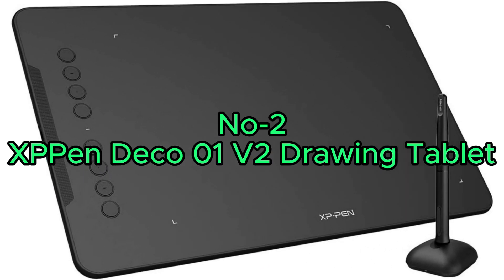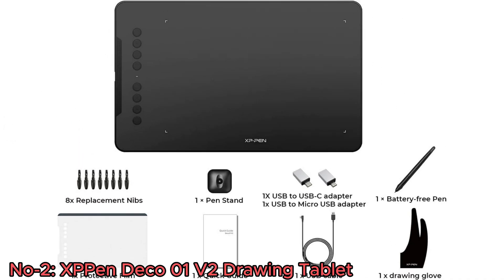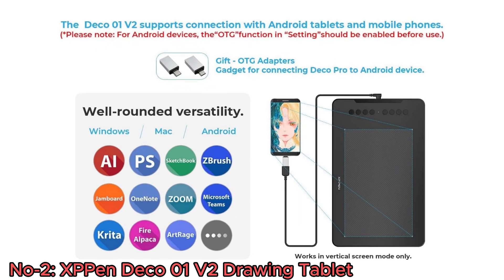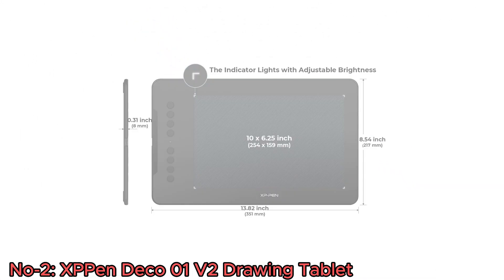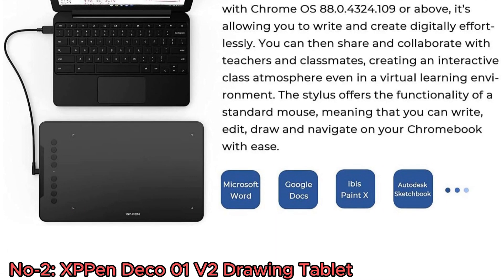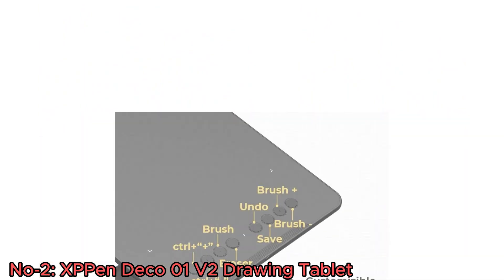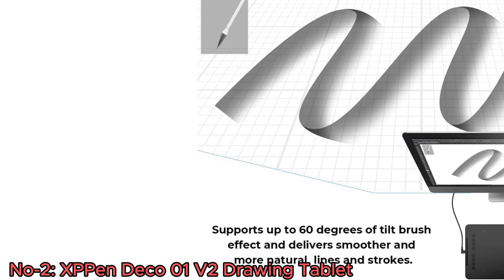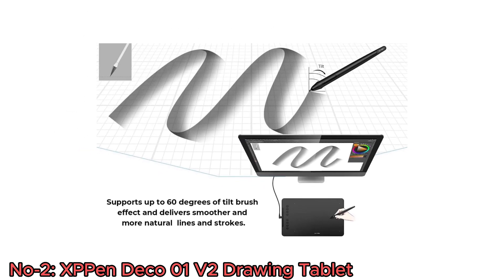Number 2: XP-Pen Deco 01V2 Drawing Tablet. The XP-Pen Deco 01V2 Graphics Tablet is a feature-packed drawing tablet designed to enhance the creative experience. Compatible with Windows, Android, Chromebook, and Mac devices, it offers a spacious 10x6.25-inch working area with 8,192 levels of pressure sensitivity and a battery-free pen, providing precision and control. Its eight customizable shortcut keys provide quick access to commonly used functions, and the tablet supports up to 60 degrees of tilt-brush effect for more natural strokes in software like Photoshop, SAI, Painter, Illustrator, and Clip Studio.